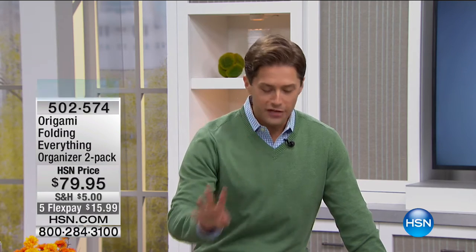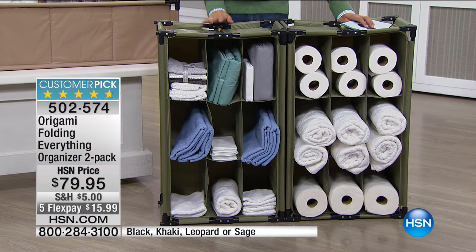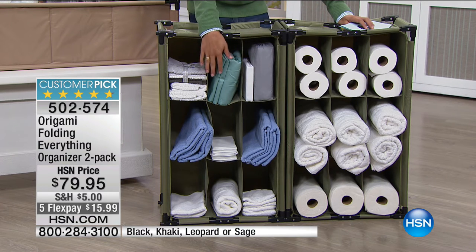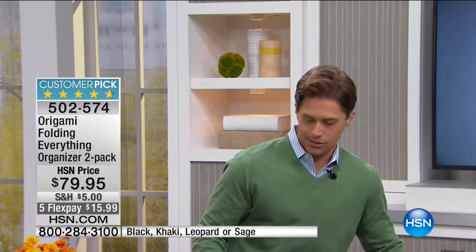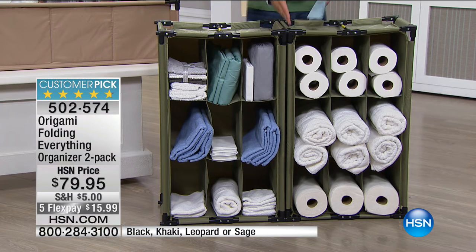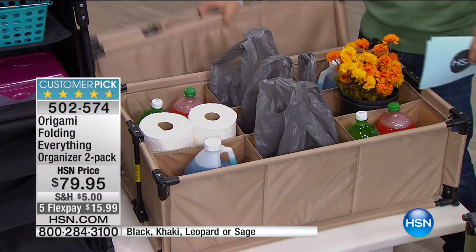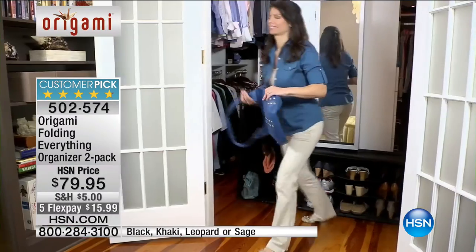Tonight you get two of this phenomenal folds-down-and-builds-up cubby system — the Folding Everything Organizer. You can lay them in the backseat of your car so soda bottles don't roll around, or set them up as a temporary mudroom in cold, wet weather. You can store crafting supplies, linens, extra paper supplies from the big box store — built the way you want it with our one-of-a-kind Everything Organizer two-pack. It's a customer pick and only for tonight, it's on five flexible payments.